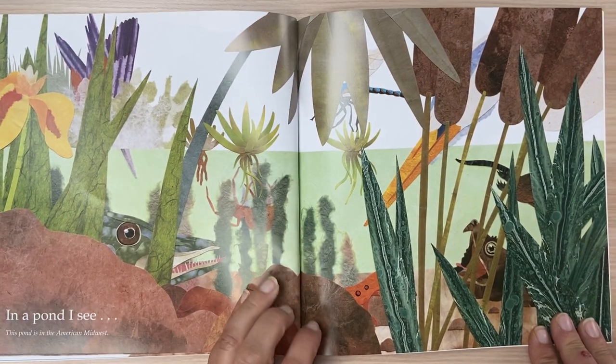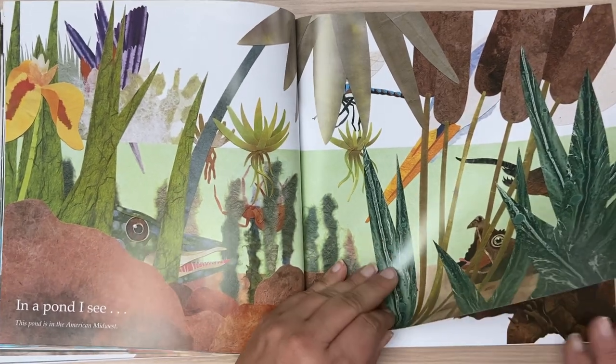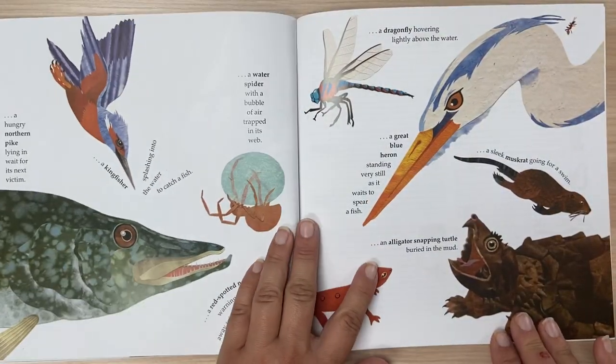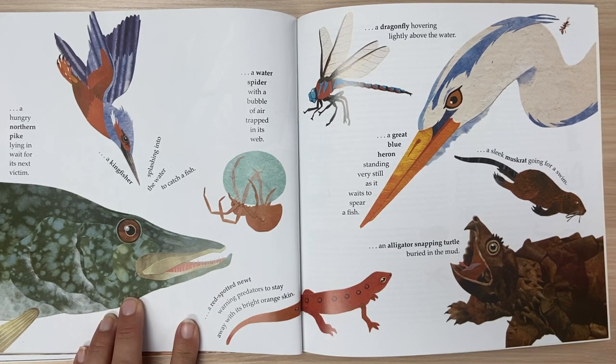In a pond, I see. This pond is in the American Midwest. A hungry northern pike lying in wait for its next victim.